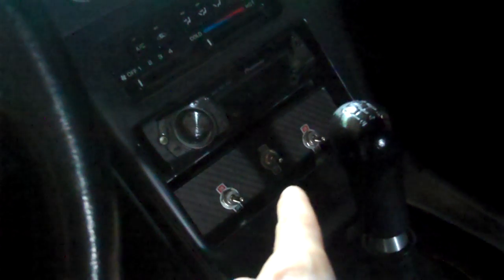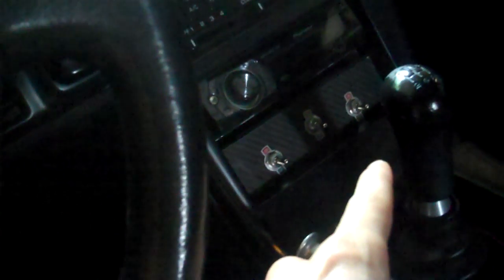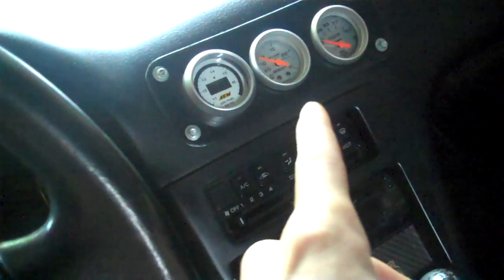Let me get you a shot of the interior before the camera runs out of battery. Got the boost gauge, clean dash, gutted interior, battery relocated. Fan switch, lazy eye switch, switch for NOS if I want it, air fuel ratio gauge, boost gauge. Oil temp — oil temp isn't working right now. Pretty clean though.